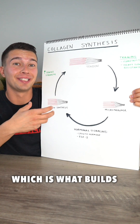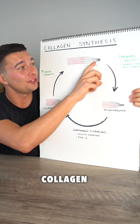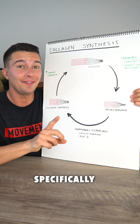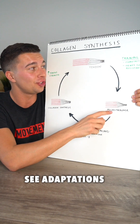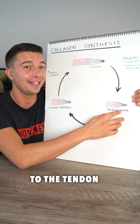Collagen synthesis, which is what builds tendons and ligaments, is a little bit different. Our tendons are made of collagen, primarily type 1 collagen, and when we do training — specifically isometric training and heavy, slow, controlled resistance training — we can preferentially see adaptations to the tendons. We still get that same microtrauma to the tendon during training.